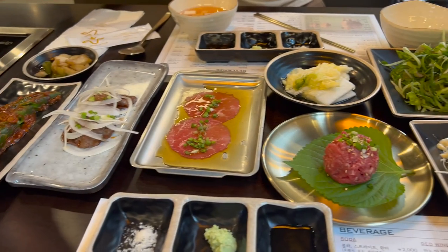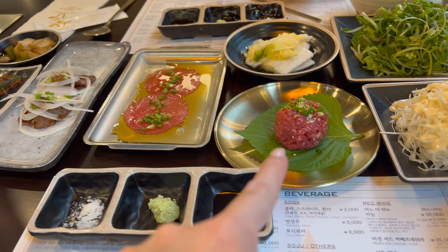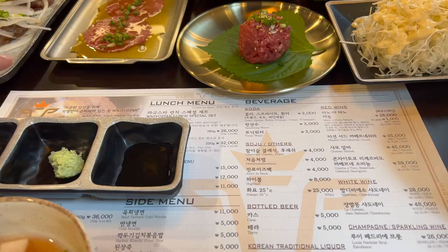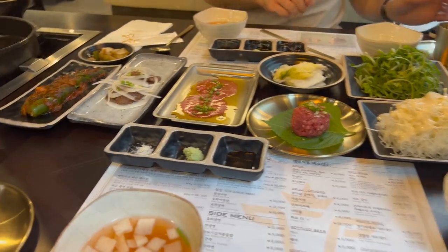I cannot wait to eat all this yummy food — getting grilled cheese, the lunch sort of special with beef and everything like that, and all the yummy side dishes. So the lunch special contains some carpaccio, some beef tartare, some other beef. It's just like this restaurant specializes in beef — I think it's called Wagyu Star.